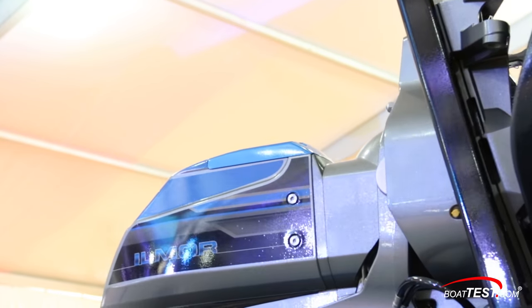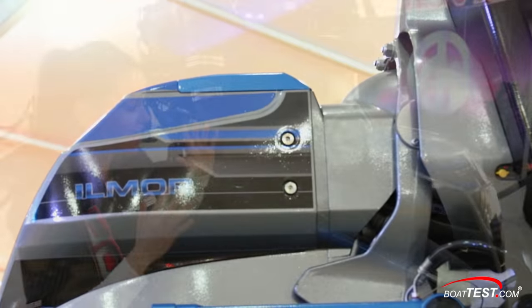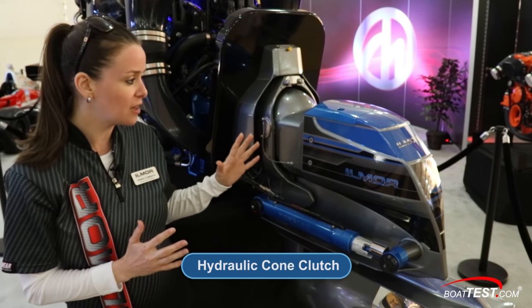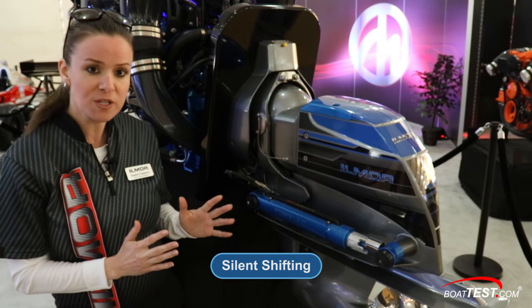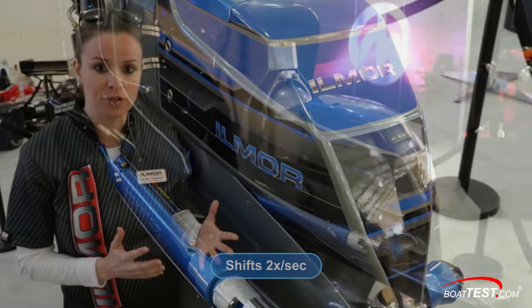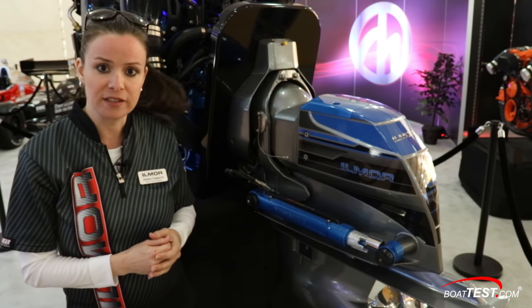The center focus, the major difference here, is the Ilmore OneDrive — this is a game-changer of a drive. Instead of your traditional cone-clutch systems, we have a hydraulic clutch pack that's electromagnetically actuated for smooth and silent shift. It's so responsive it shifts two times per second without any of the clutter, clang, clunk, or vibration that a lot of the traditional cone-clutch systems have seen on boat installations.